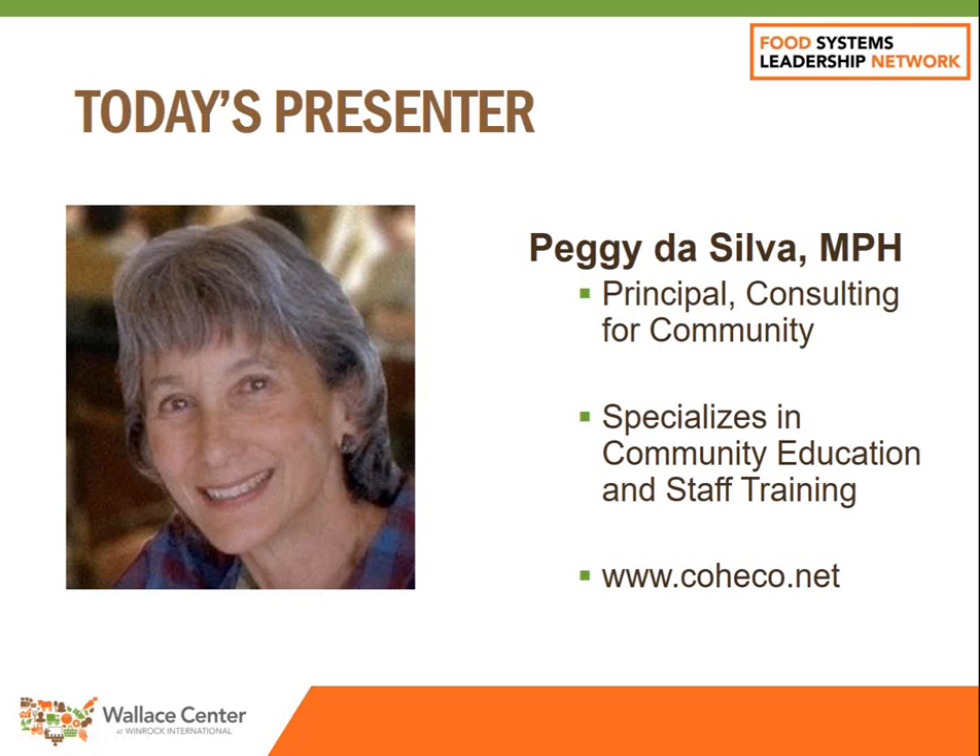Today's presenter is Peggy DaSilva, Principal of Consulting for Community. Peggy will be leading the HR staff training, hiring training, and evaluation course and brings 30-plus years of experience helping businesses, nonprofits, and public agencies to develop staff development and training systems. From seven years creating a full training program at Veritable Vegetable through season-long warehouse training design at mid-sized food hubs to many quick diagnosis and fix-it performance evaluation projects with smaller organizations, she has seen a lot. She knows how essential, thoughtful, and cleanly implemented HR systems are to food-focused organizations' success. Peggy, thanks again for sharing your knowledge and experience with us. Please take it away.